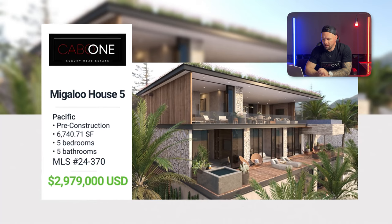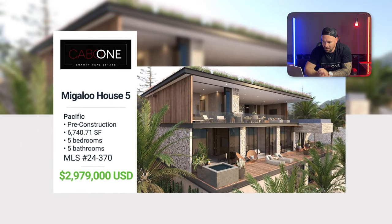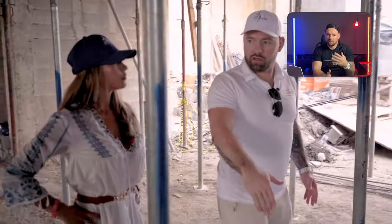Next up is my favorite pre-construction project — Migaloo, a luxury three-level villa located in Kivira. Five beds total, 6,740 square feet. This is the last villa available like this, and there is nothing like this in Kivira or in Cabo. Nobody else is doing this luxury boho chic style, and the reason is they're extremely expensive to build.